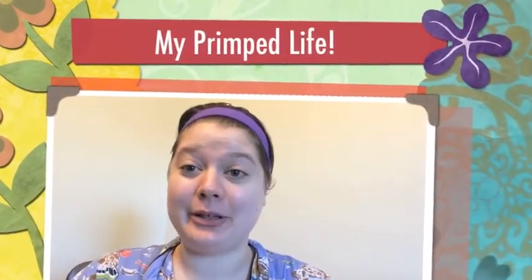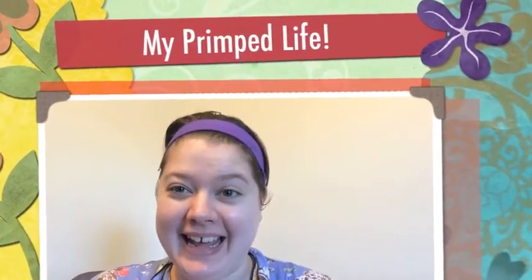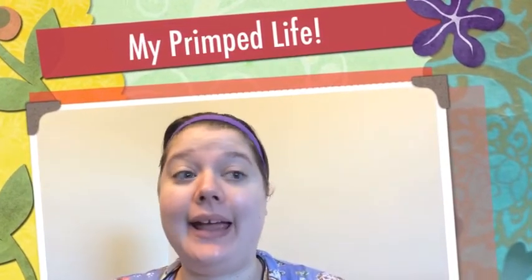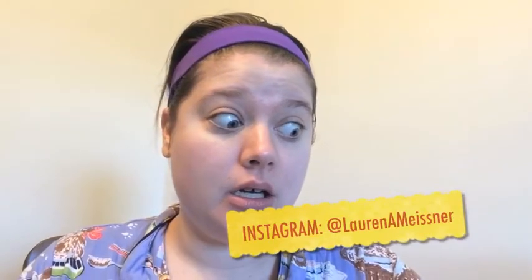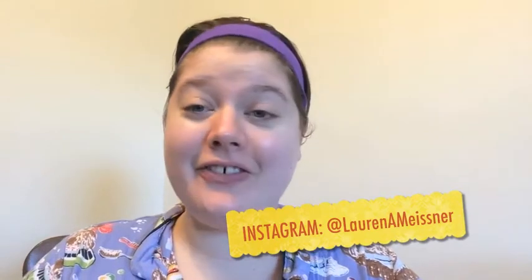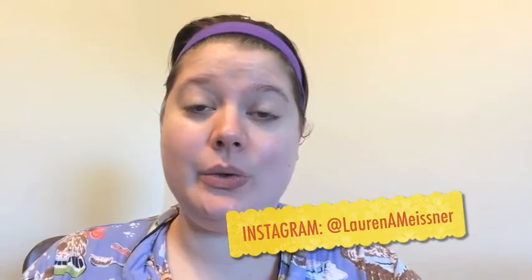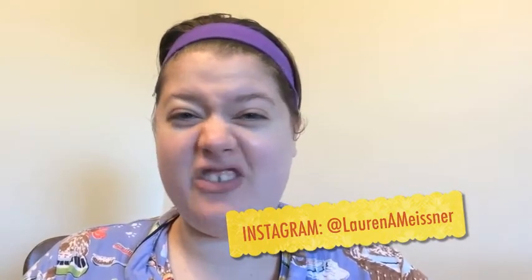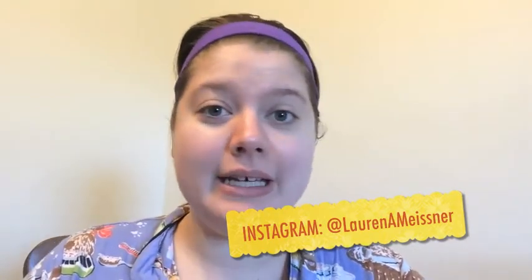Hey guys, welcome back to Primp Your Life. So today I look a little crazy and that's because I'm going to do a get ready with me video. I haven't done one of these in forever on my channel, but I thought it would be kind of fun to do a little just kind of mommy face and show you my everyday makeup routine.